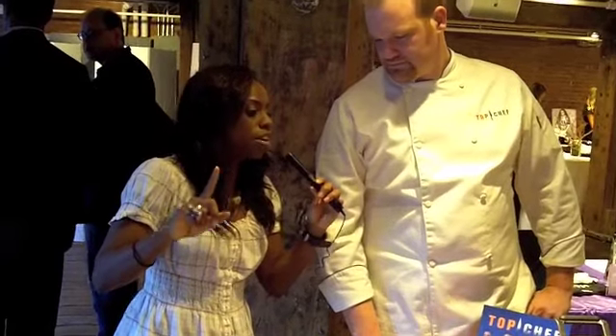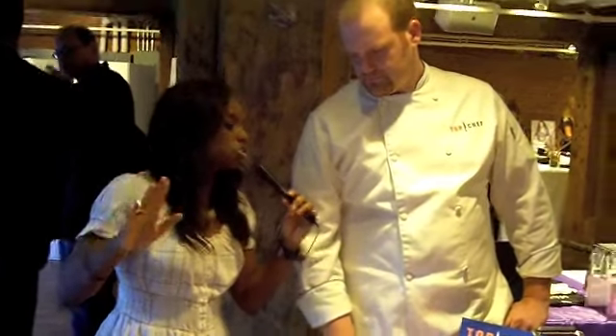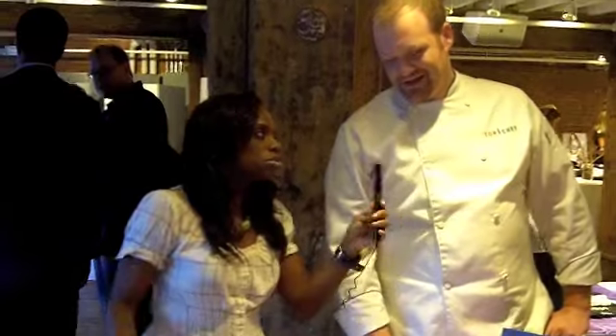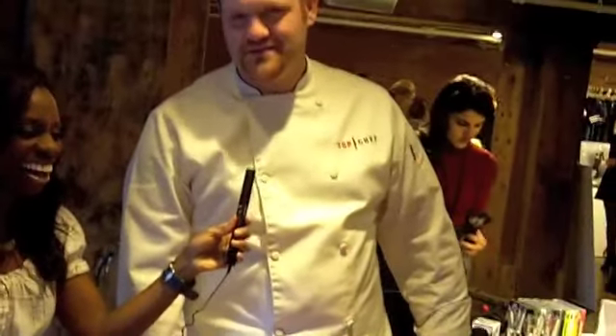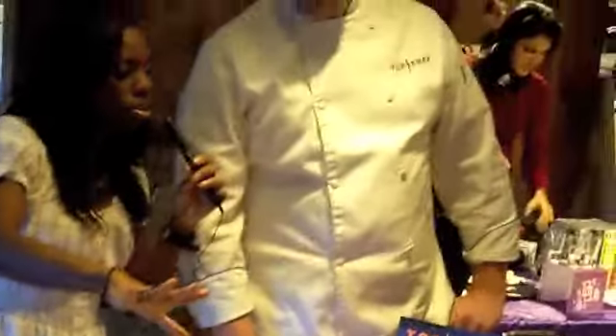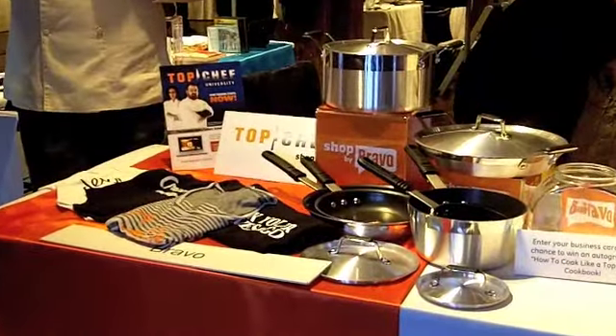Is there any one chef from all the seasons past that you'd like to take on right now with a holiday dish? Wow, that's actually a great question. I'm kind of scared because I'm picking a big guy. But I would love to take on Harold from Season 1 — he's a good guy, he's handsome, and I think I'd give him a run for his money. He's getting old. And the most important thing is where can we get all this great Top Chef stuff? You can check our stuff out on BravoTV.com.